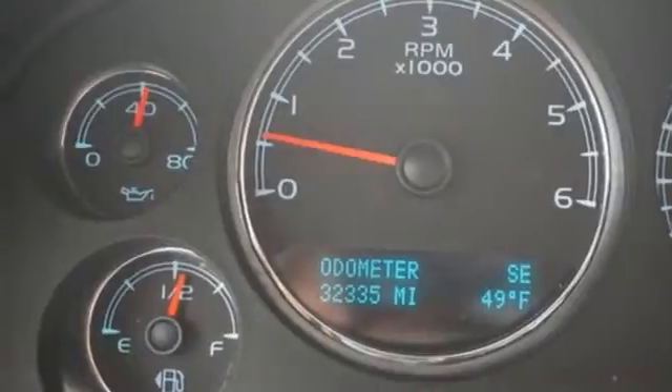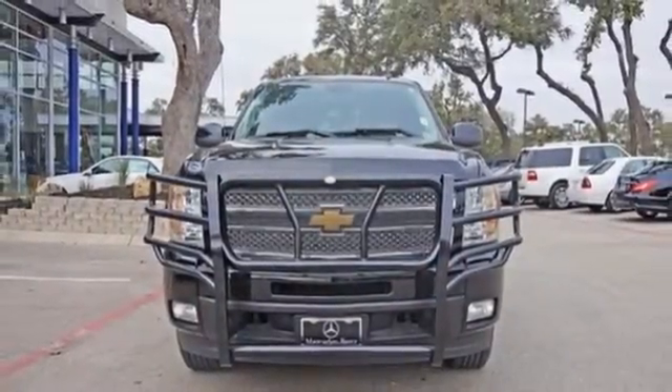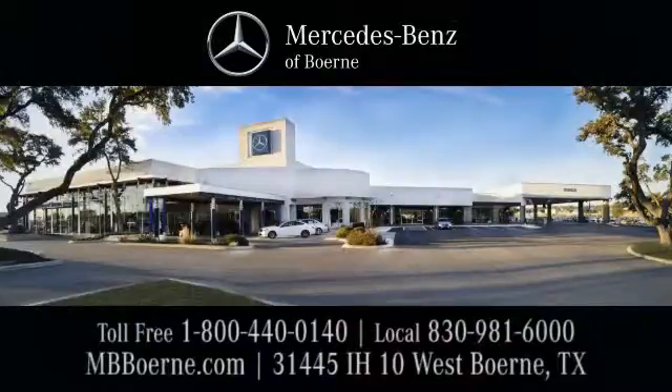The confident handling of this truck will exceed your expectations. Stop in today. Mercedes-Benz of Bernie, exit 543 at 31445 Interstate Highway 10 West.